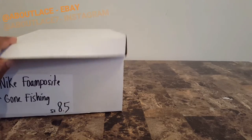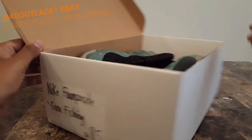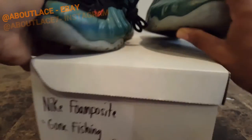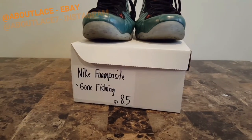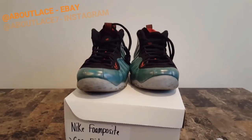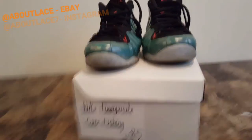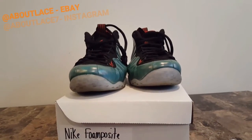The first shoe we're going to be showing is the Nike Foamposite Gone Fishings, size 8.5. These shoes are size 8.5. Comes in a replacement box — we don't have the original box, it didn't come in the original box.